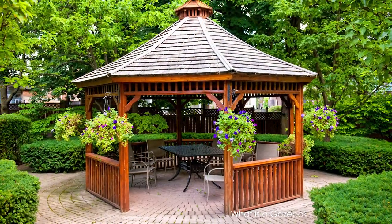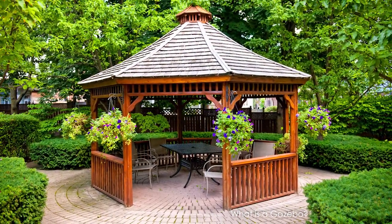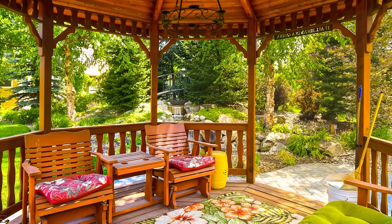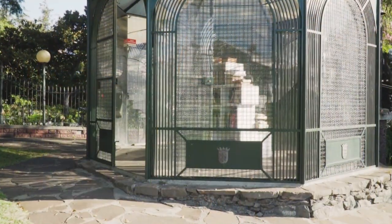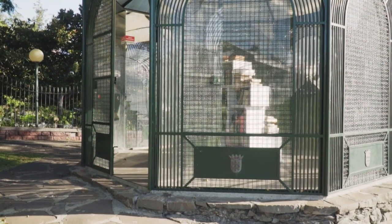Gazebos are outdoor shade structures that are perfect for backyards and parks. Like pergolas, gazebos are commonly made to be a permanent structure. Wooden gazebos are usually hexagonal or octagonal with a built-in floor, enclosed roof, and walls.